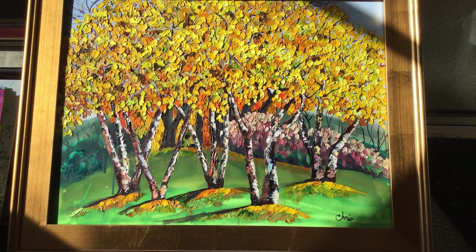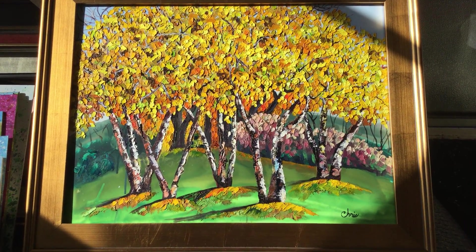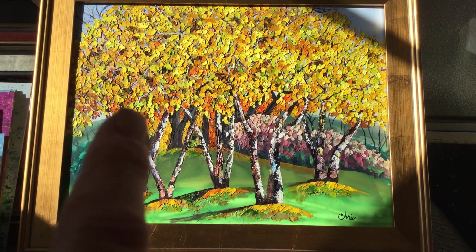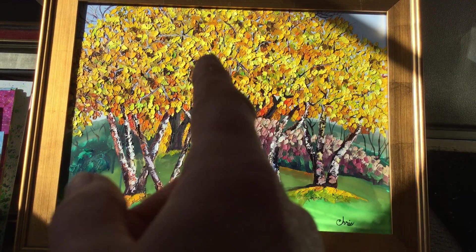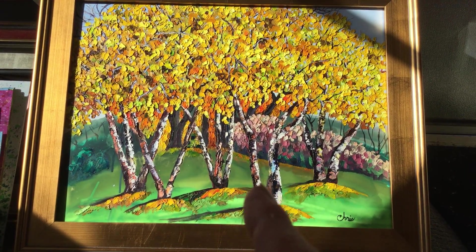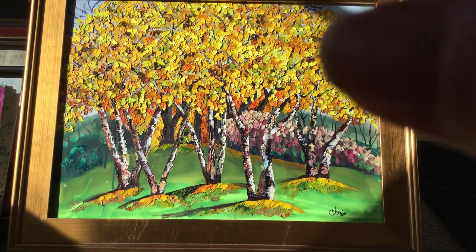Hello and welcome to Painting of the Week for November 4th, 2020. This painting is called Birch Canopy. As you can see, there is a group of birch trees and their tops make sort of a canopy, with five little clusters of tree trunks. These are river birches.